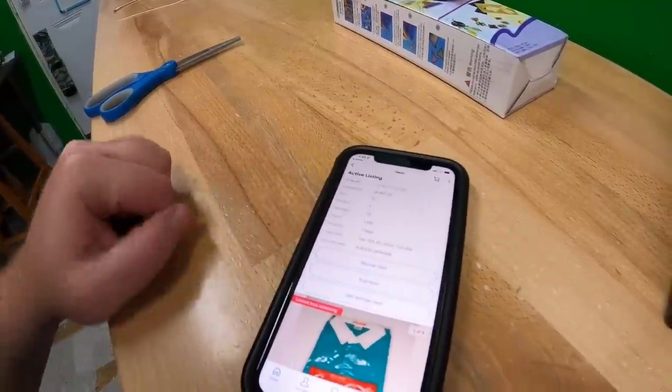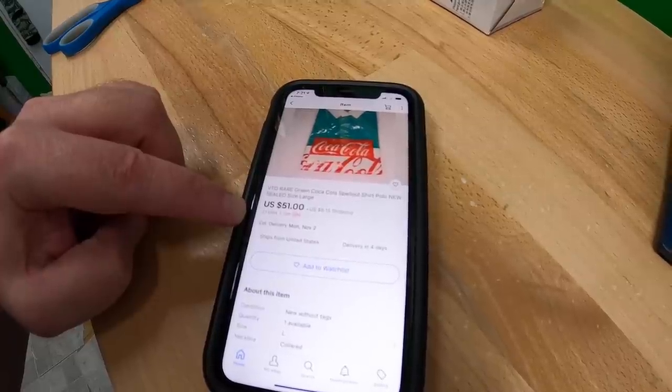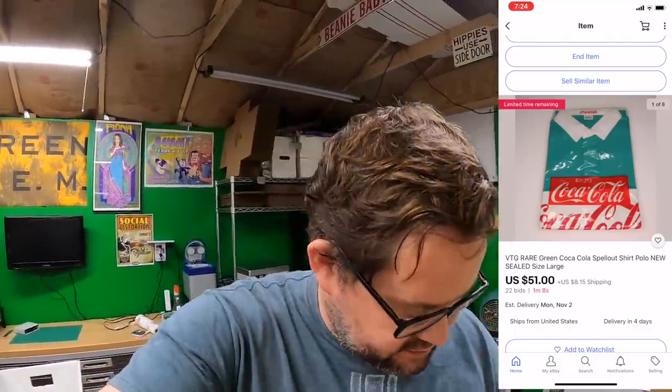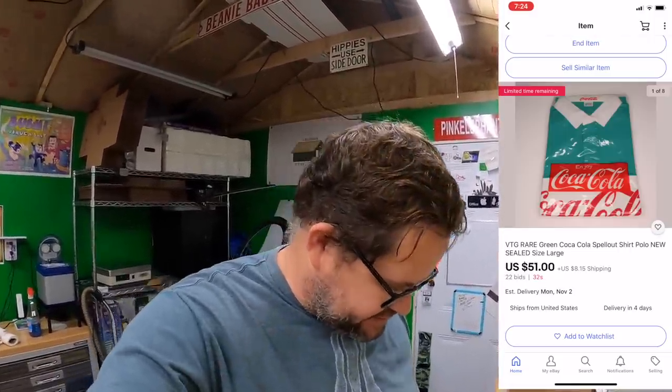We're currently at $51 on the Coca-Cola shirt with about three and a half minutes left. I'd be pleased to get $51 for it. I've set up a picture-in-picture view to watch the auction countdown — it's at one minute now and still at $51. Auctions that have bids are always fun at the end. Sometimes you get a flurry of snipe bids — people use sniper software and if multiple people are sniping, bids can fly in within the last nine seconds faster than any human could place them.